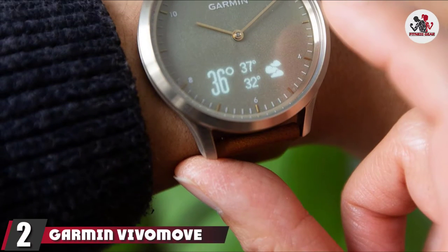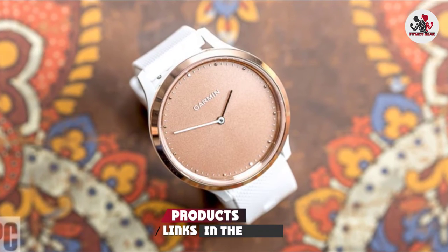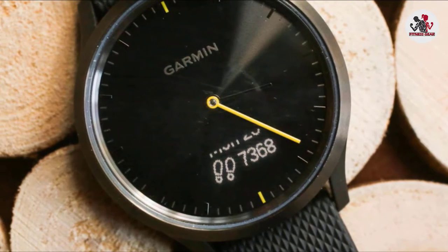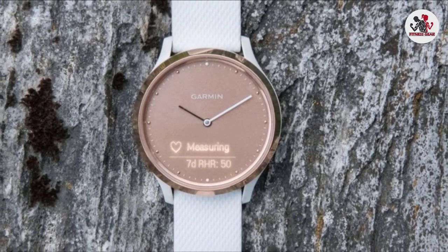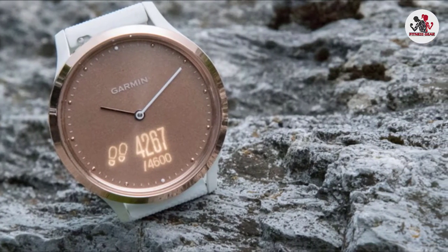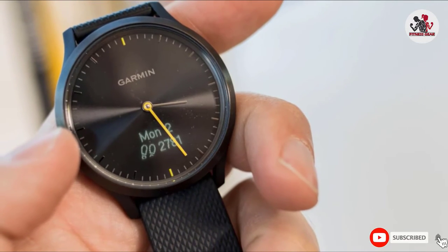Moving on to number 2, we have the Garmin Vivomove HR. The Vivomove HR is a great option for someone looking for a daily wear smartwatch that has reasonable fitness tracking capability without having the aesthetics of a conventional fitness tracker. Its screen quality and lack of GPS are its weakest points overall. It's the more urban offering of Garmin's extensive collection. Users enjoy an extensive battery life of up to 5 days in smart mode and 2 weeks in watch mode. Although there's no Garmin Pay option, its fashionable look and varied fitness tracking make it a good overall value.